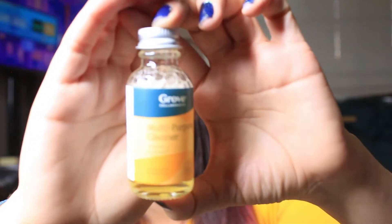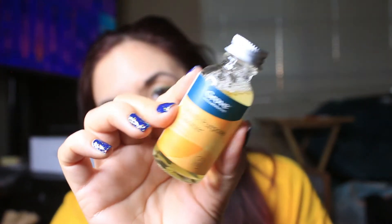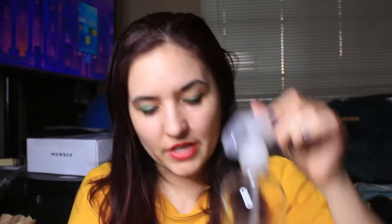This next item is the Grove multi-purpose cleaner in orange and rosemary — my cat's snoring in the background! It's a very concentrated formula, so you empty the concentrate into the reusable glass spray bottle, add water to the bottom of the bottle neck, then place the nozzle. It sounds like you use one whole concentrate per spray bottle. I'm excited to try that out.